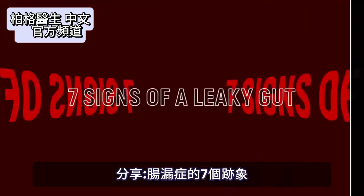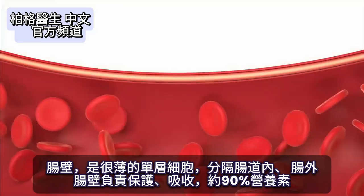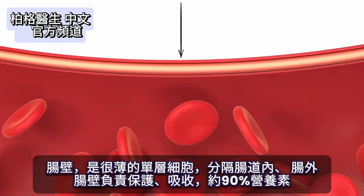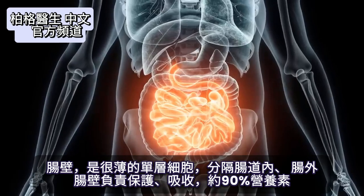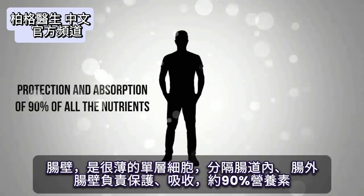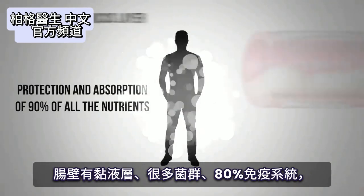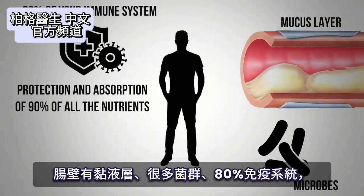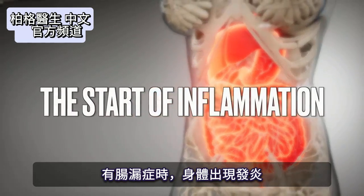I want to share seven signs of a leaky gut. We're dealing with this gut wall — a really thin single layer of cells that is the barrier between the inside of your intestines versus the outside, where we have protection and absorption of about 90% of all the nutrients. You have a mucus layer there, a lot of microbes, and 80% of your immune system in that location. When you have leaky gut, you have the start of inflammation.